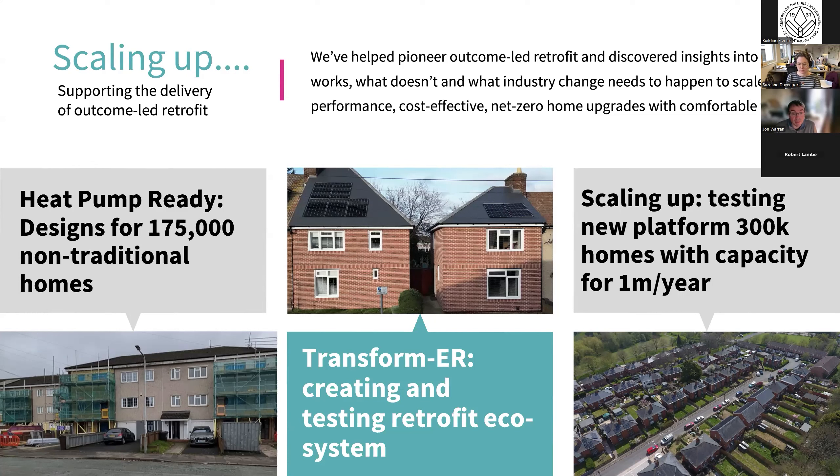Another project funded by Innovate UK, called Transformer, is pushing our ecosystem around retrofit to make sure we've got all the things needed to scale up — a good data system knowing where homes are, their status, and what component packs might fit. We're looking at equitable models for progressing retrofit, moving away from traditional contractor models to something more collaborative and high-performance. By the end of that project, we'll be testing a platform with data for 300,000 homes with capacity to scale to a million a year — the rate needed to hit 2050 climate change goals.